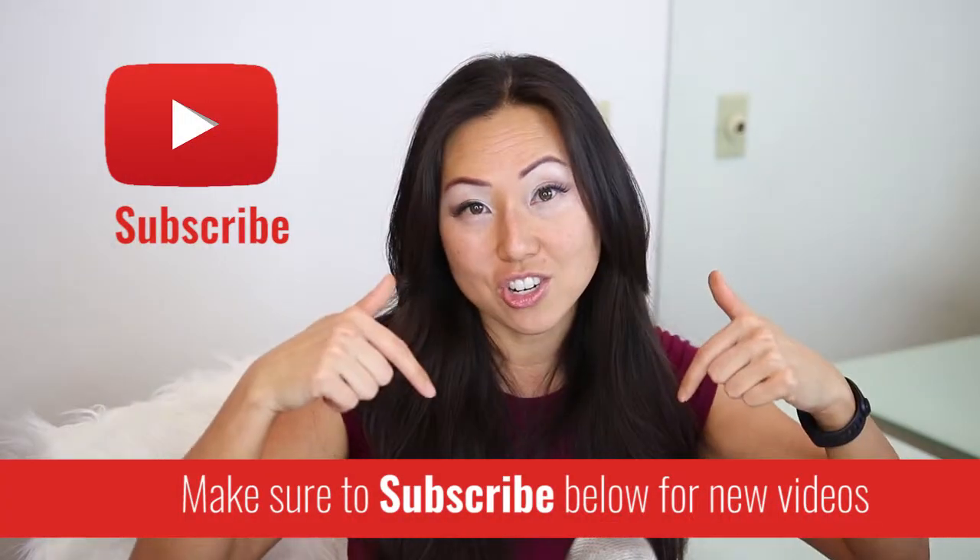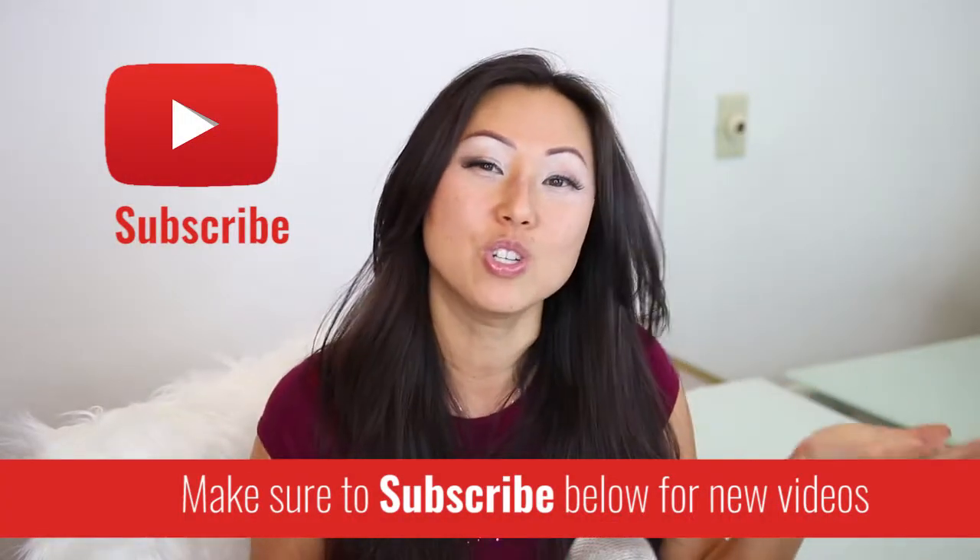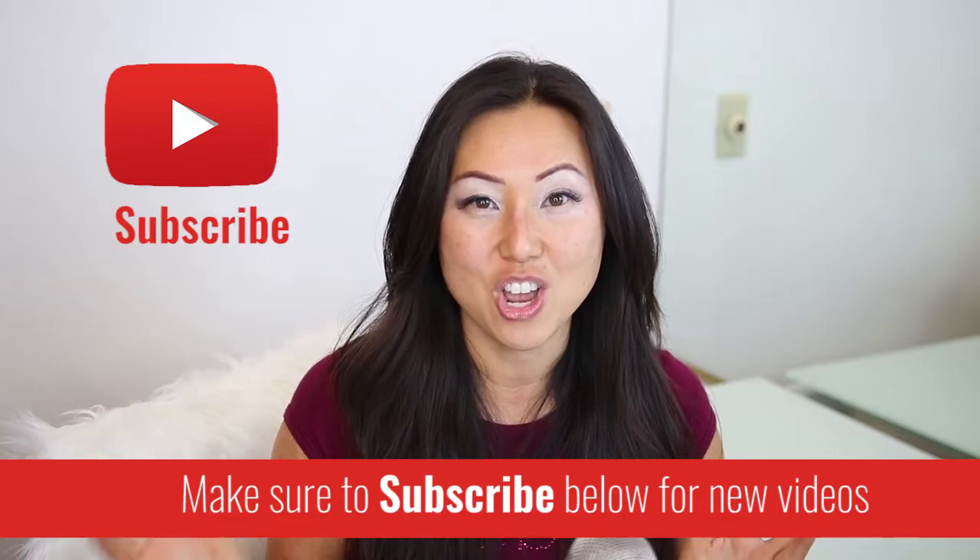Hi everyone, I'm Lisa from Pretty Fabulous, and I help online businesses create beautiful digital downloads using Adobe InDesign. If this sounds like something you might be interested in, make sure to hit the subscribe button below. I post new videos every Monday and Thursday.